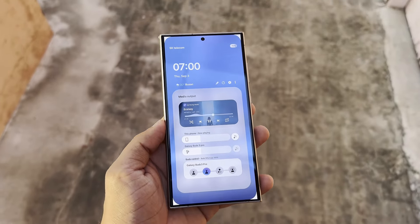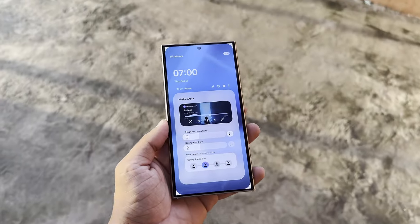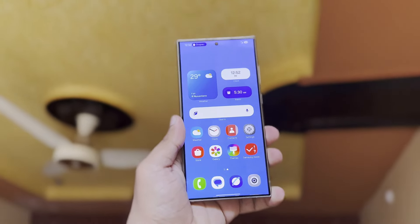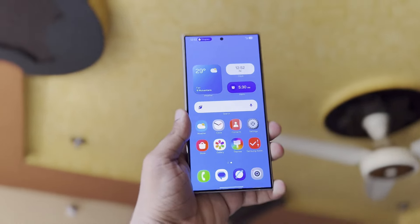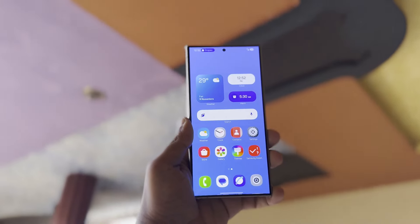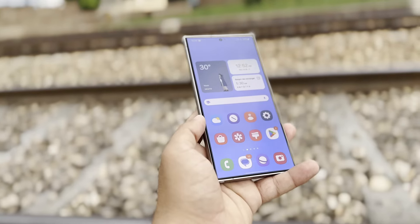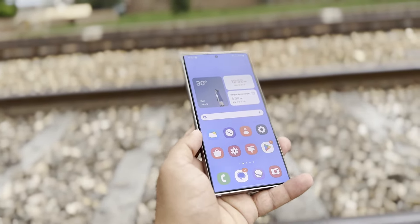The regular appearance of new testing builds shows that Samsung is hard at work improving the user experience. As the company moves closer to the beta testing phase, fans are excited to discover the new features One UI 7 will offer. The One UI 7 update is set to enhance the Galaxy smartphone experience even further, as Samsung's custom skin has consistently received praise for its user-friendly interface and customization options.